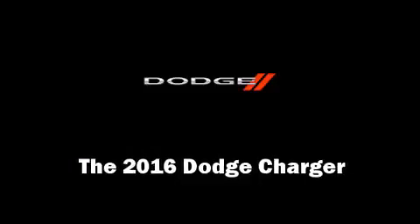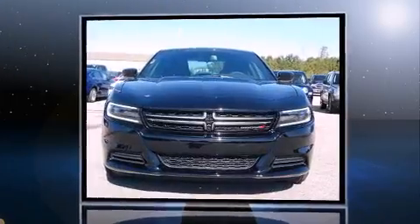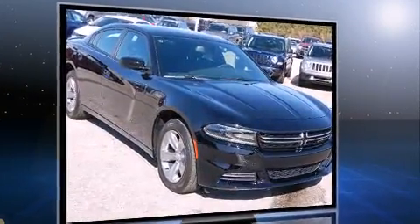The 2016 Dodge Charger. This four-door, five-passenger sedan offers the latest in technological innovation and style. It features an automatic transmission, rear-wheel drive, and a refined six-cylinder engine.